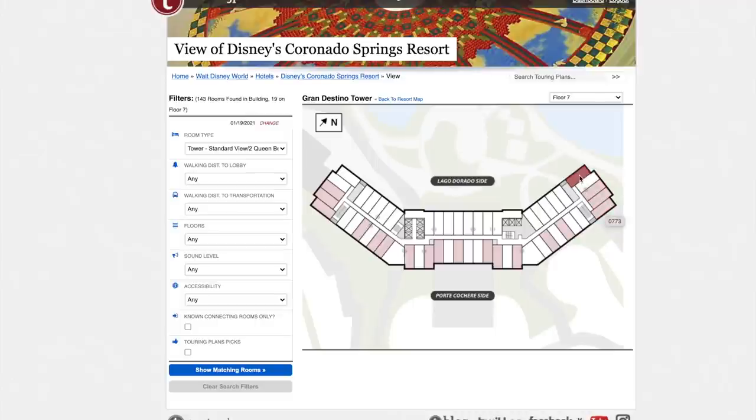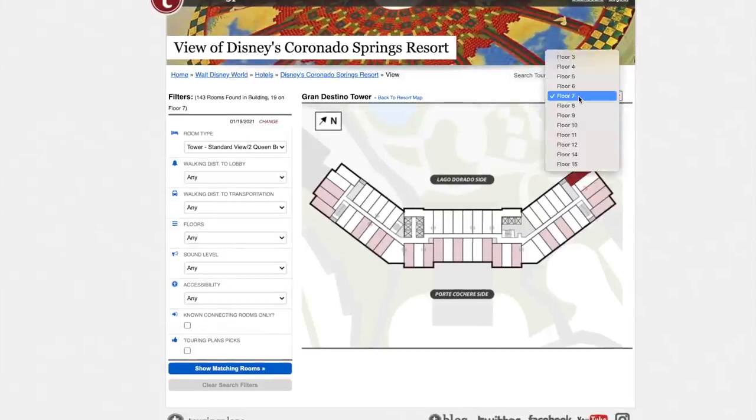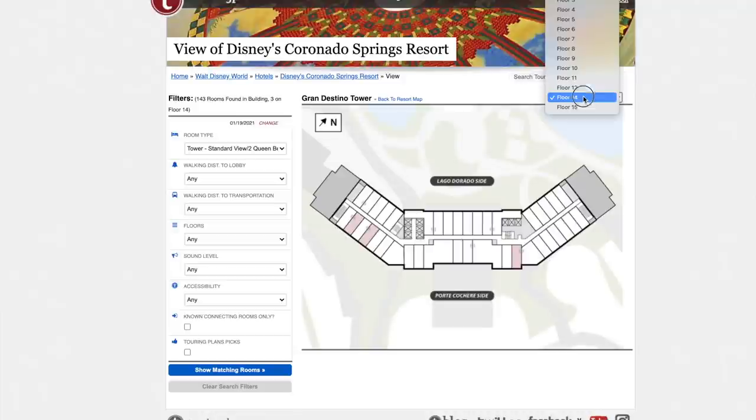If you don't care about fireworks, you can request side rooms for a partial water view without paying for it. If fireworks aren't important, I'd request rooms on the water side — rooms 81, 79, 77, 75, or 73. The 81 line would be my top recommendation since it's closest to the water. The tower goes up to floor nine for standard, and the higher the better. If you want a fireworks view, stay on the front side of the tower.